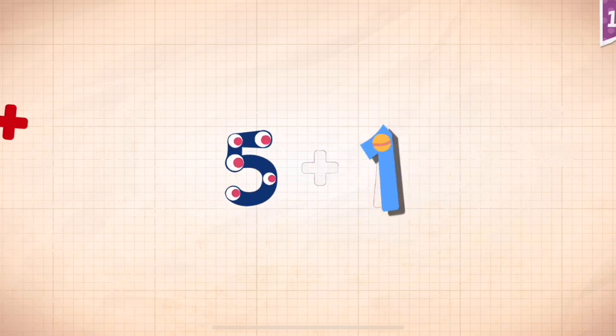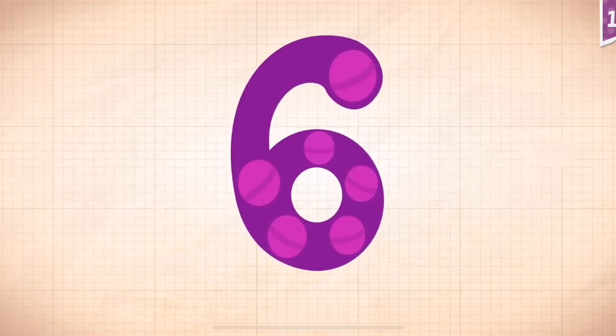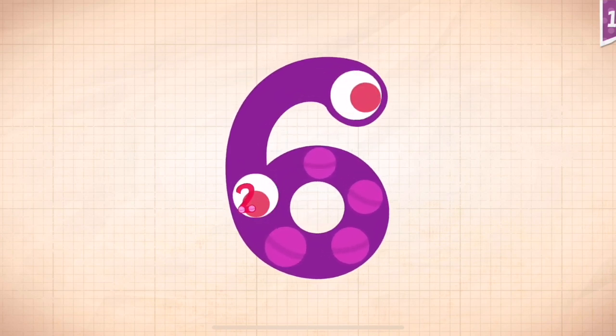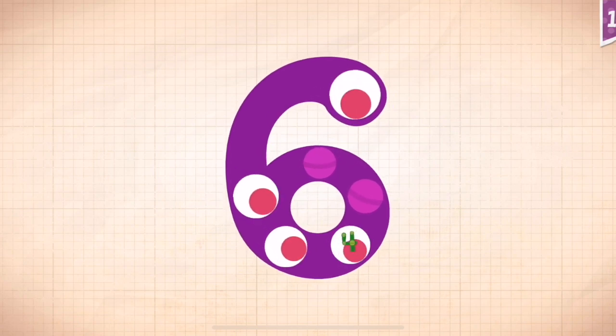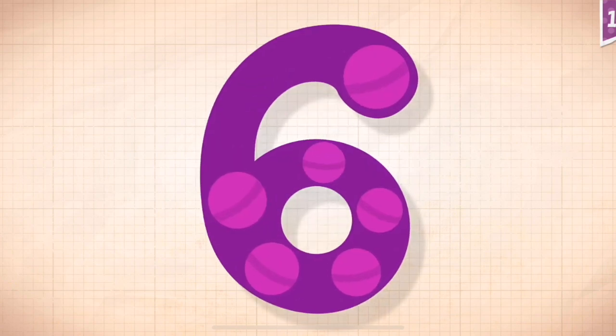5 plus 1 equals 6. Touch the monster's eyes to wake it up. One, two, three, four, five, six. Six!